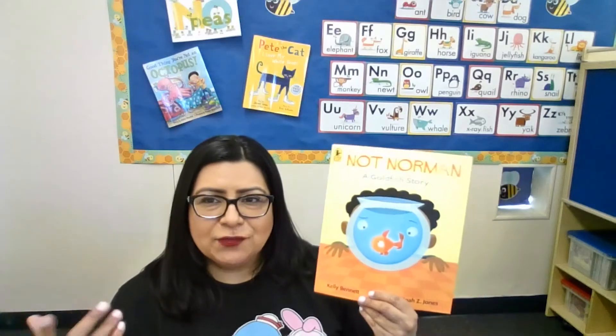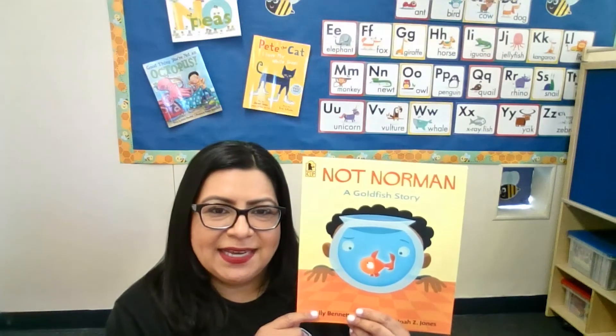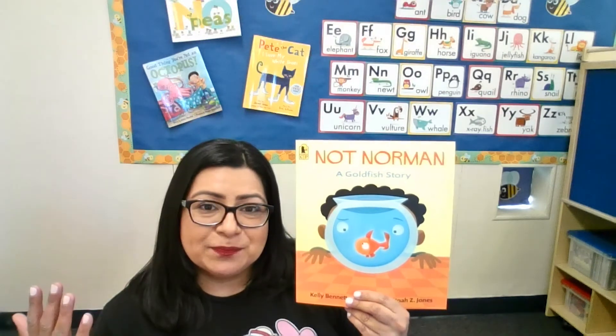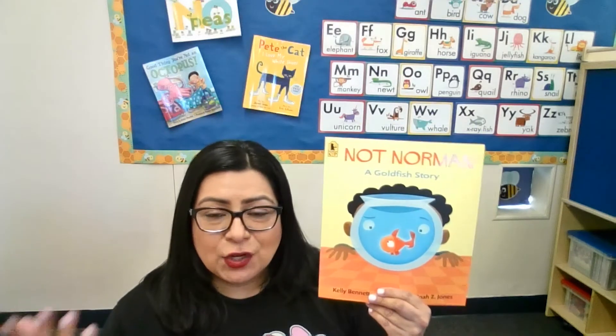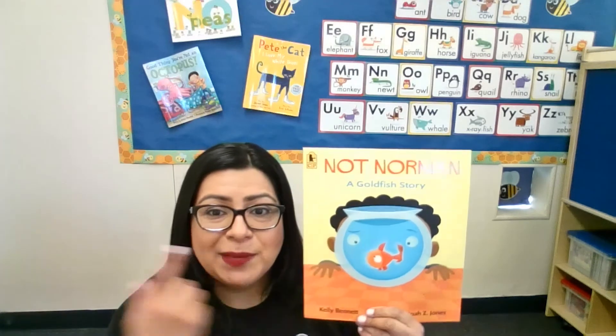With the animals they have — or words you write, or animals found in magazines that they cut out, or pictures they draw — there are a lot of different ways you can do this activity. The main idea is for them to express themselves and to compare animals, thinking of different reasons why a fish like Norman would make a great pet.